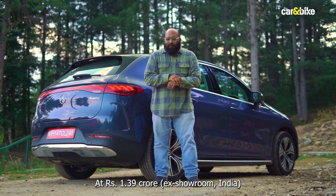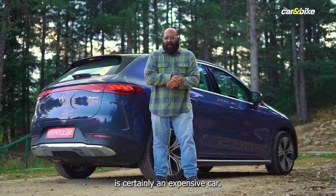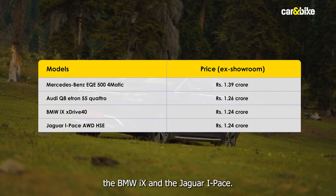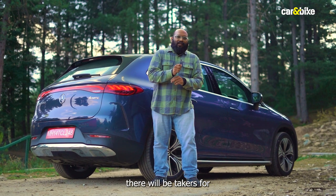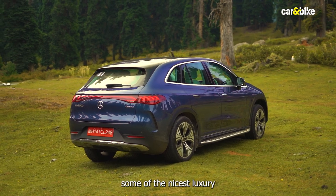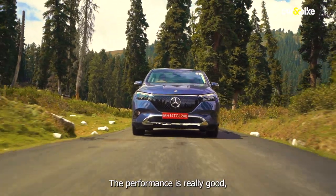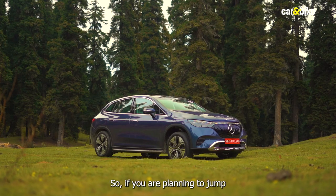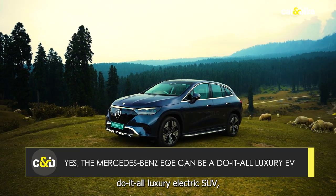At Rs 1.39 crore, the Mercedes-Benz EQE 500 4MATIC is certainly an expensive car, even more so compared to rivals like the Audi Q8 e-tron, the BMW iX, and the Jaguar I-Pace. But there will be takers for this electric Mercedes, because the EQE offers some of the nicest luxury creature comforts and tech. The performance is really good and it is capable of handling rough roads without any fuss, making it worth considering if you're looking for a do-it-all luxury electric SUV.